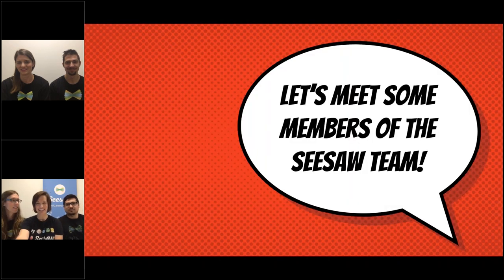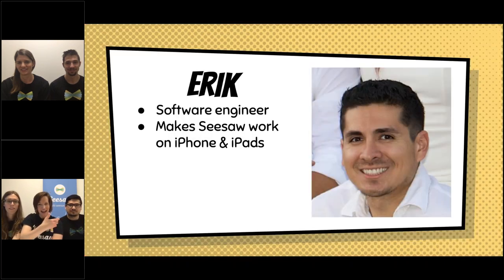Now we're getting excited because you're going to get to meet some members of the Seesaw team. Some are sitting right next to me right here. This is Eric — say hi, tell us a little bit about you. Hi, everyone. I'm a software engineer at Seesaw, and basically I work on the iPhone and iPad versions of Seesaw. So if you're using that in the classroom, I've probably worked on it.